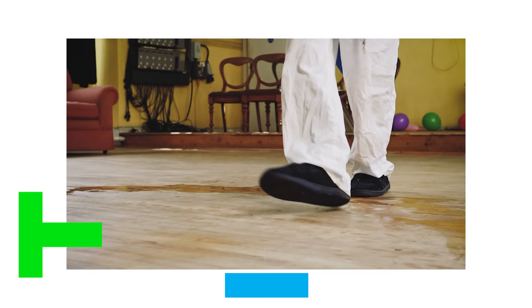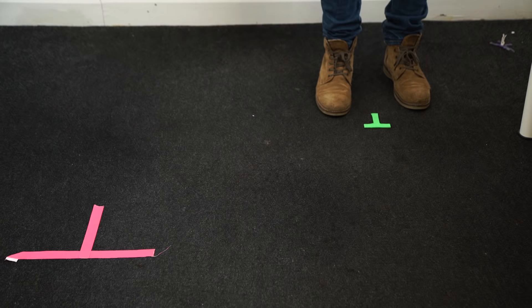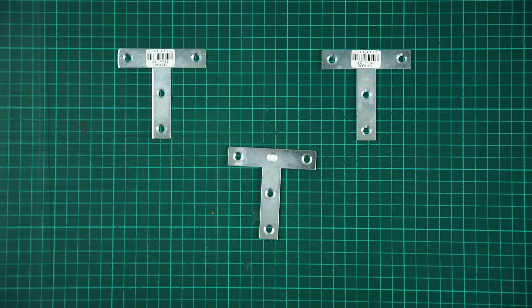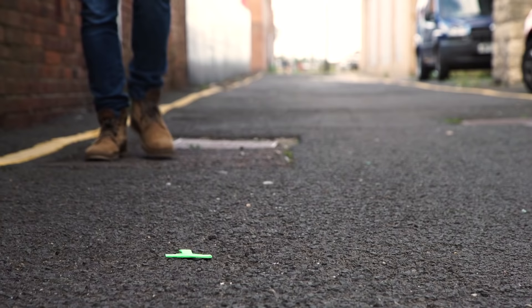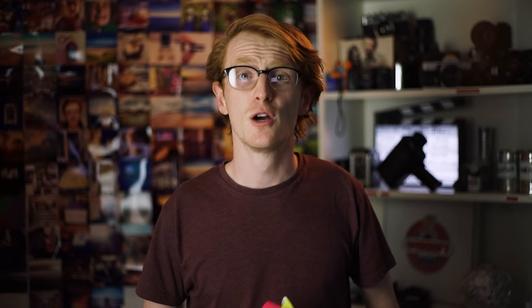We placed a T mark just off screen to the left of the frame. This shows our actor where his end mark is and where his feet need to line up, and where he needs to place them up and down. This also allows our first AC to set their focus marks on the follow focus. The reason T shapes are used is because it tells the actor how far left and right they need to be, but also how far forward and back they need to be. You can place T marks down by making them out of tape or by using metal T-shape brackets you can find in a DIY shop. Then you can use gaff tape to tape them up so they're nice and bright so people can see them. You can also reuse them and place them down on surfaces like concrete which tape does not stick to.